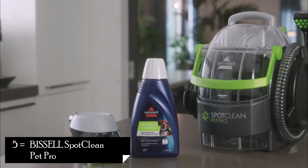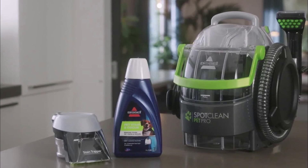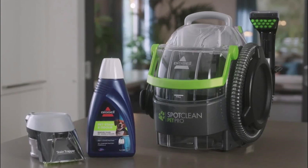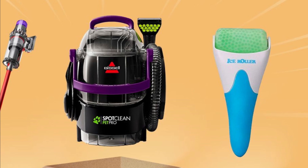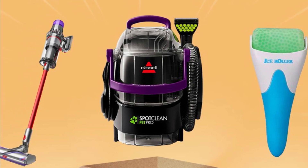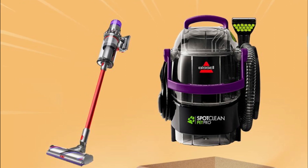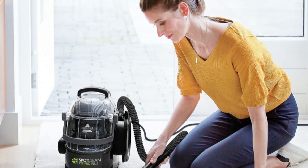Number 5: Bissell SpotClean Pet Pro Portable Carpet Cleaner. The Bissell SpotClean Pet Pro Portable Carpet Cleaner is a compact and powerful cleaning machine specifically designed for pet owners. It offers professional-level cleaning performance, targeting tough stains and pet messes with ease. With its portable and lightweight design, this carpet cleaner is perfect for spot cleaning. Features: Powerful suction effectively removes tough stains, pet messes, and embedded dirt from carpets, upholstery, stairs, and more. Stain Trapper Tool helps remove pet messes and stains, trapping them in a separate container for easy disposal. Professional Spot and Stain Formula aids in breaking down and removing even the toughest stains caused by pets.